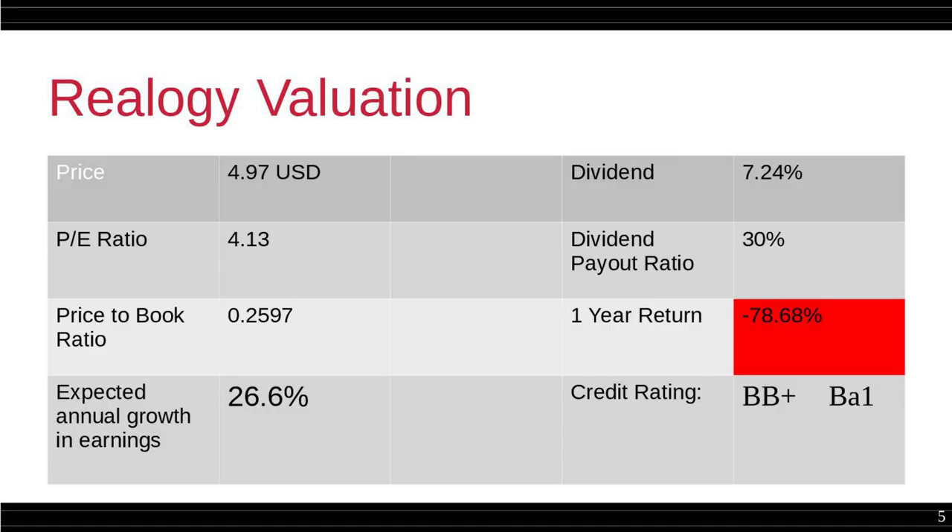So this is the Realogy evaluation data that I collected — all publicly available, no secret here. The price is around $5 USD as of today, and it's been dropping since 2015 from around $50. So it's one-tenth of the price it used to be. On the year it's minus 78%, so in one year the stock lost 80% of its value. This is very important for us because the actual fundamentals of the company didn't really change.